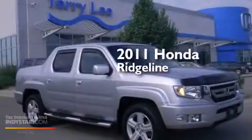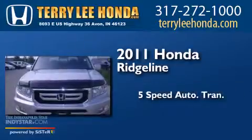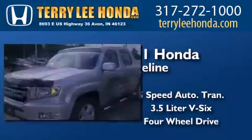This is a 2011 Honda Ridgeline. This truck has a 5-speed automatic transmission, a 3.5-liter V6, and the added capability of 4-wheel drive.